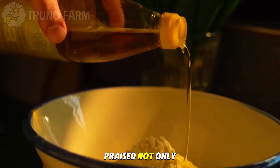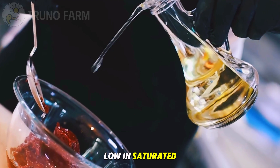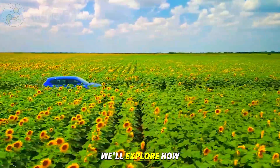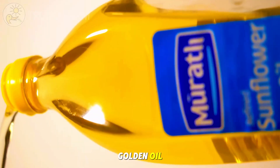Sunflower oil is praised not only for its light neutral flavor, but also for its health benefits, being rich in vitamin E and low in saturated fat. In this journey, we'll explore how billions of pounds of sunflower seeds are transformed into bottles of pure golden oil.